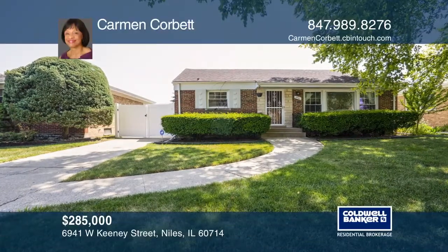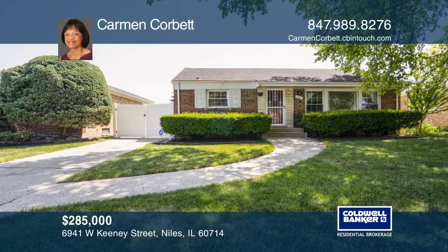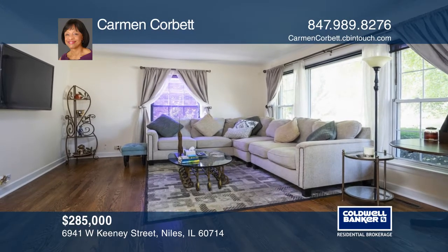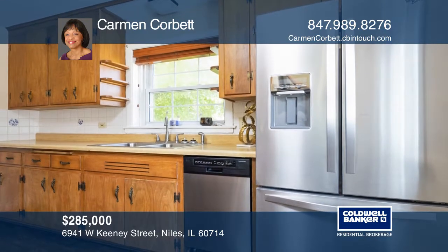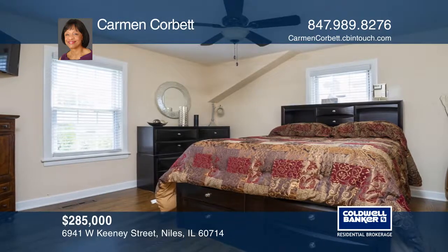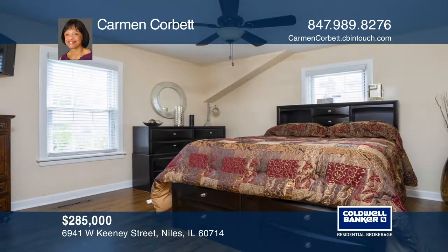Welcome to this pitch-perfect brick, two-bedroom, two-bath split-level home located in Niles, Illinois. This home features an open-combo living dining area, newer kitchen appliances, remodeled master bath, and refinished hardwood floors.